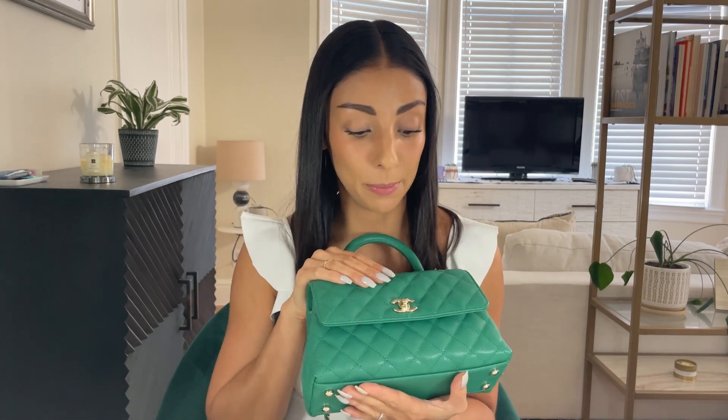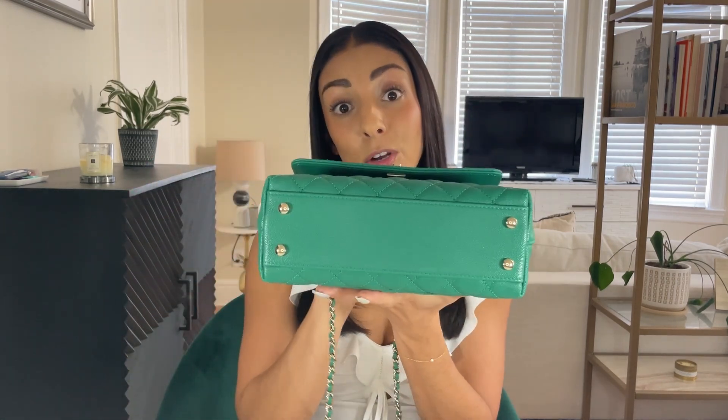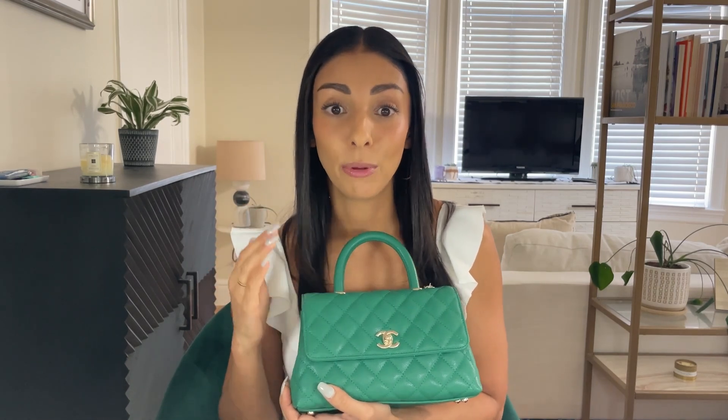I'm so happy to finally have this bag in my collection. I won't lie — I am a little bit nervous about wear and tear, especially because cocoa handles in caviar are known for getting corner wear on the bottom. I'm nervous about that, especially because Chanel has been having some quality issues lately. But as soon as I saw this color, I knew — I had been looking for a Chanel bag in this color for so long, looking at cocoa handles and classic flaps. It felt like it was meant to be.